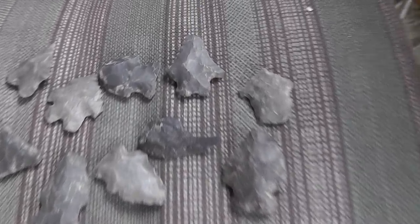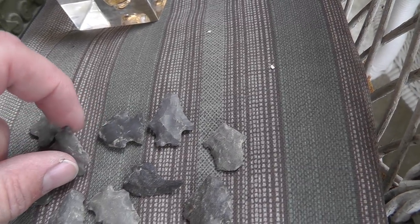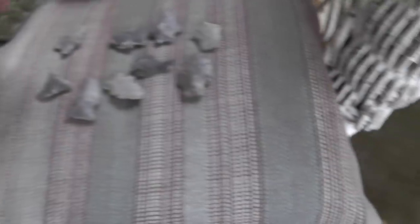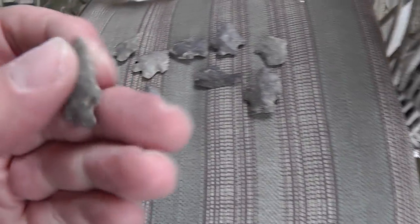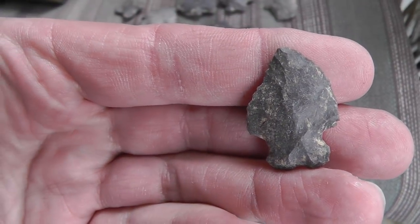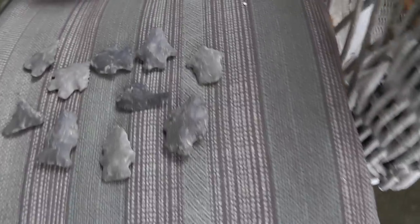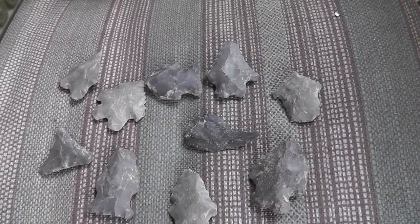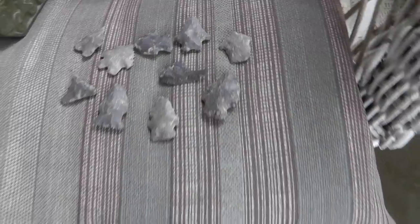Grouping of arrowheads — really well done, little small game bird points. I'd love to find these out in the wild. I've never found one myself. Five bucks for the lot. Finding them at the flea market doesn't count.